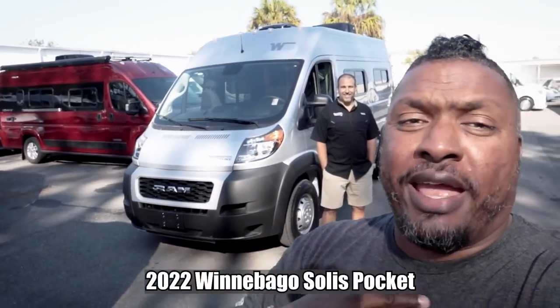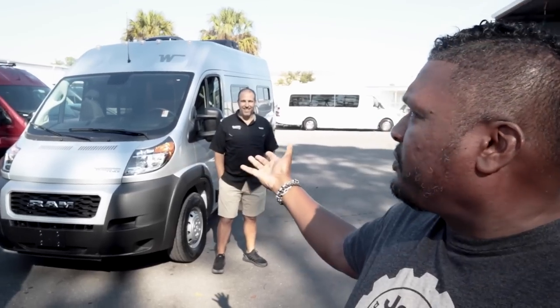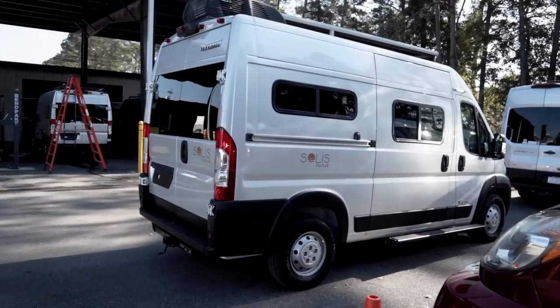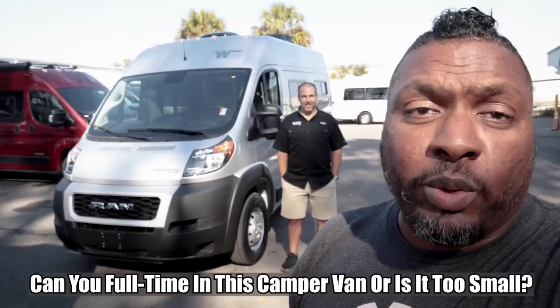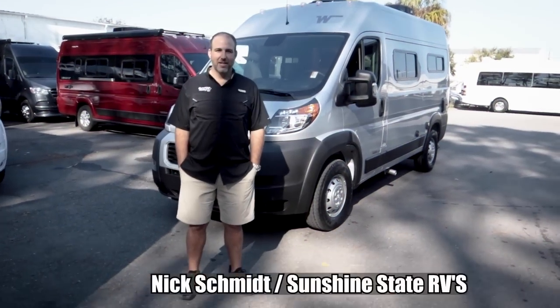Welcome back to the channel, I'm Hank Strange, and there is Nick Schmidt of Sunshine State RV. Today we're going to go over this very cute — cute is going to be the word of the day — 2022 Winnebago Solace Pocket. We're going to get all up in that pocket right now and give you guys all the details, the good, the bad, whatever we find.